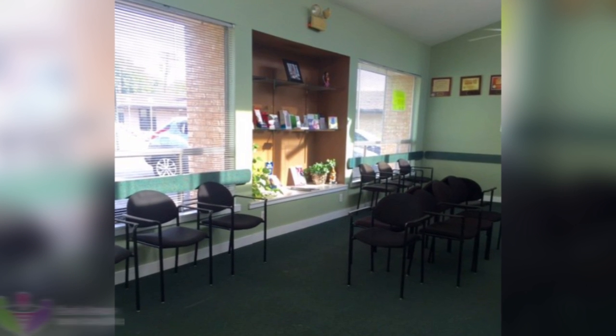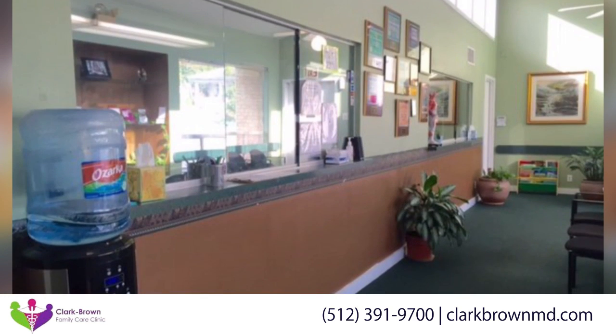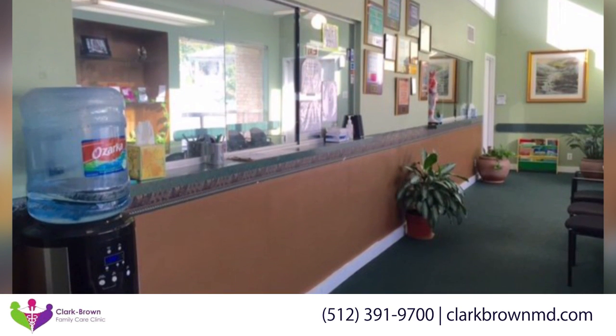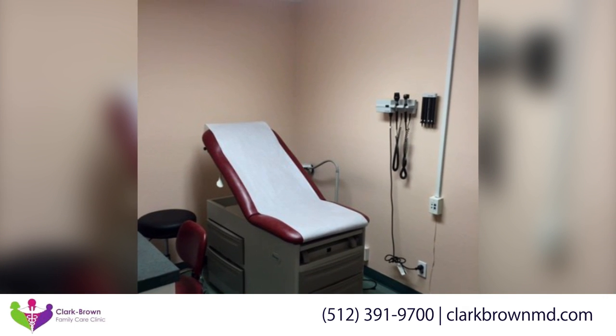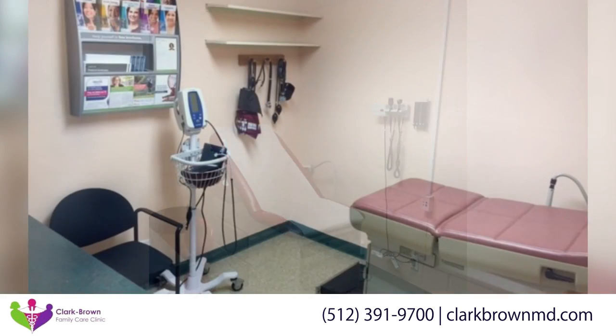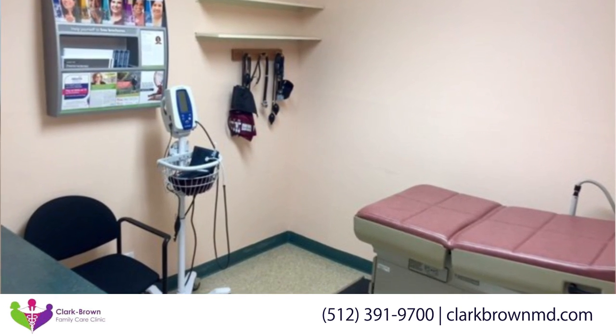Here at the Clark Brown Family Care Clinic, our healthcare providers are focused on helping you achieve optimal health. For you, that may mean keeping up with your grandchildren, running a marathon, or losing 20 pounds. Whatever your goals may be, we realize that your vision of health is more than just a lab value or a blood pressure reading.